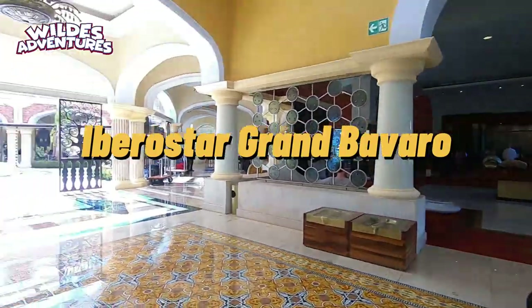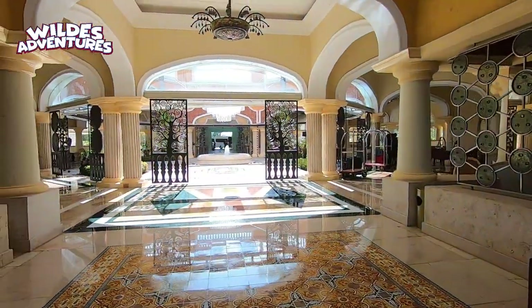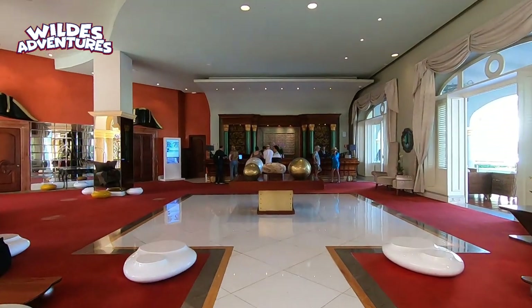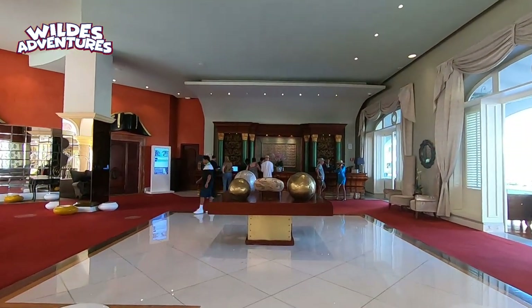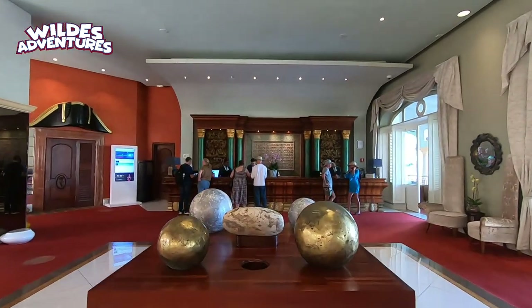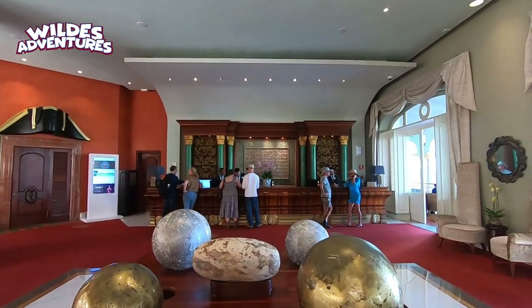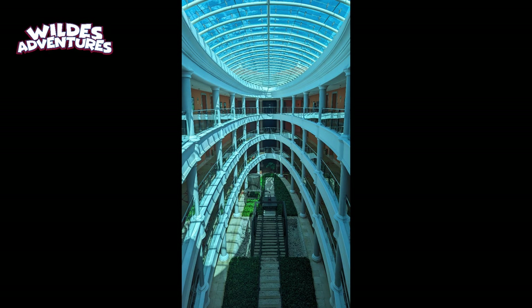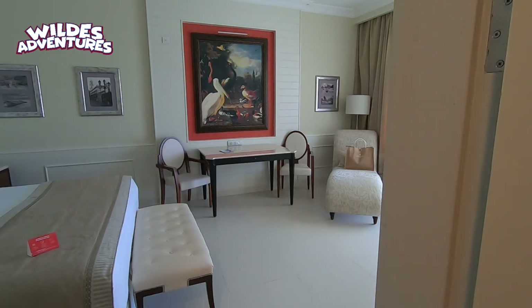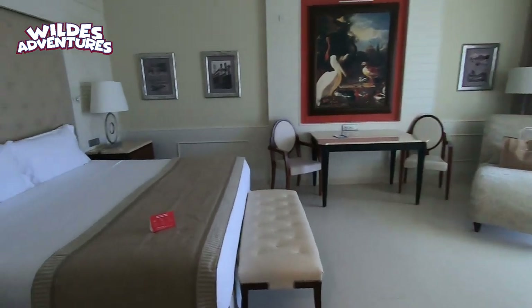The Iberostar Grand Bavaro — the pièce de résistance. This is the hotel we stayed at. This is the only resort in the complex that is adults only. This is the one all the way to the right on the map. I'm going to be putting a link above this video so you can check out the entire review that I made on this hotel. Here are a few pictures of the hallways, and let's check out the room.